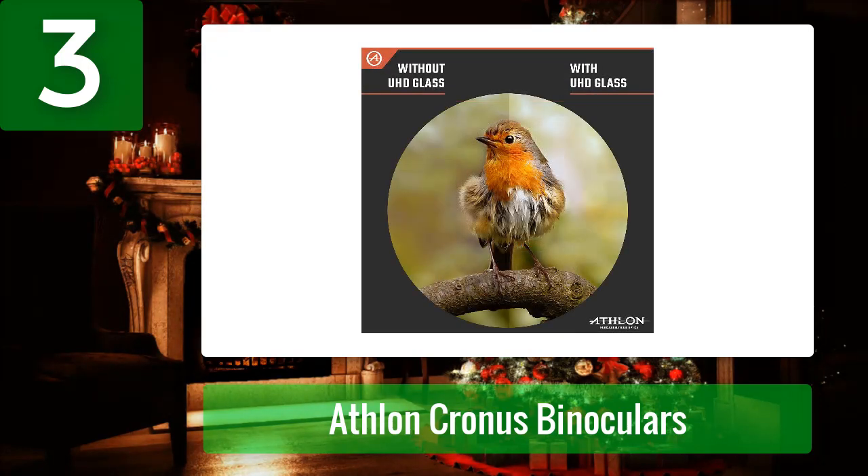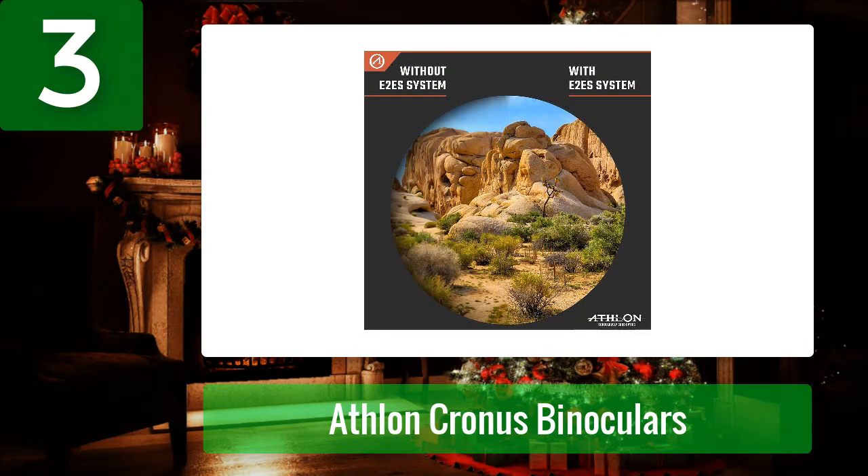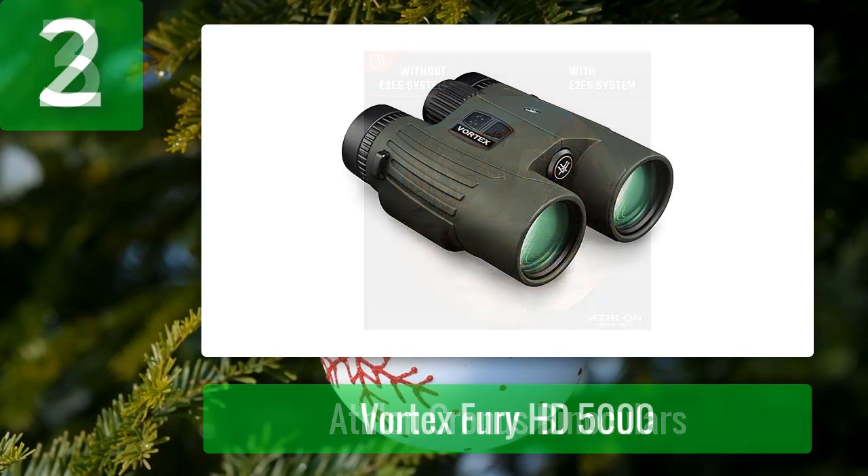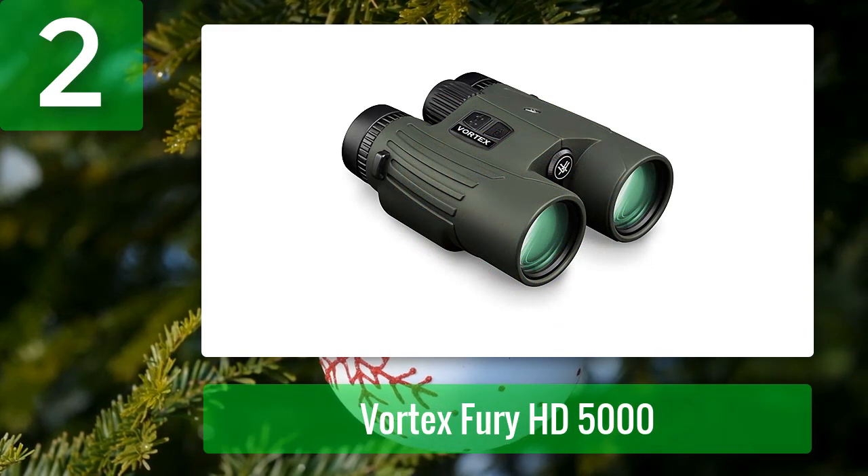It uses advanced FMC VAK4 prism and phase-corrected prisms. Its 10x magnification, illuminated ranging display, and ranging capabilities deliver sharp, bright detail. Although a little expensive, the Athlon Chronos is a great choice for a best binocular rangefinder combo with accurate and long-ranging capabilities and multiple technologies for clear images. Pros: illuminated display, reflective range of 2000 yards, 10x magnification, thermal stability. Cons: expensive.